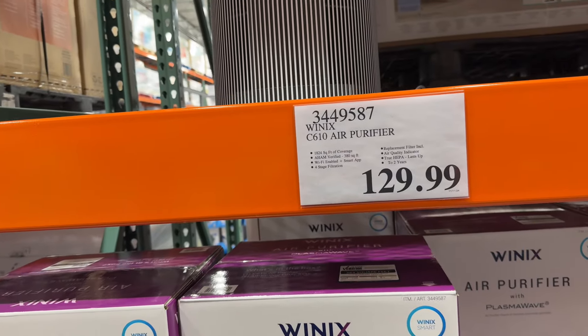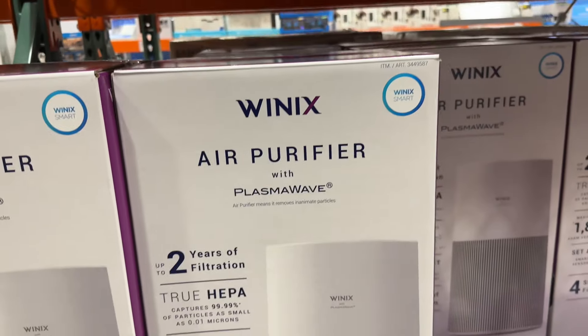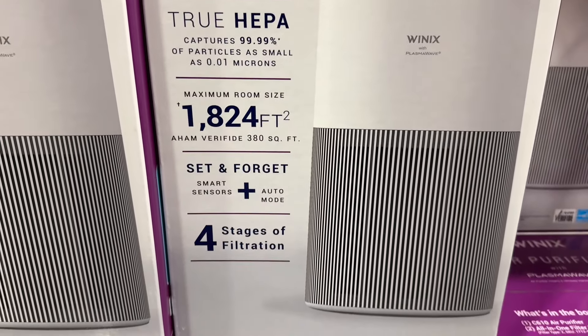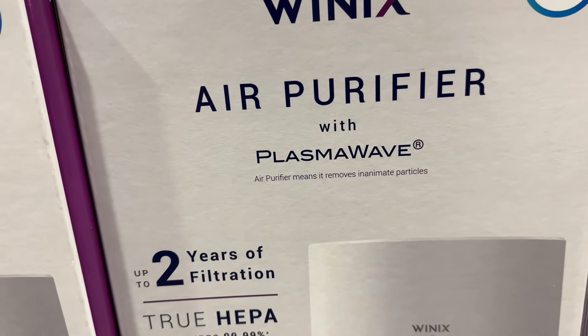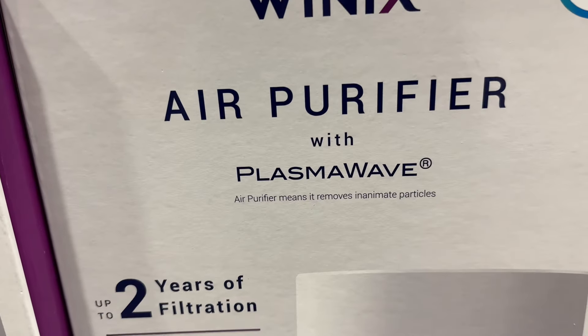Right here they have the Winix C610 air purifier for $130. Two years of filtration — fourth stage of filtration. An air purifier means it removes all that.